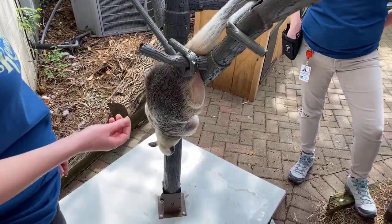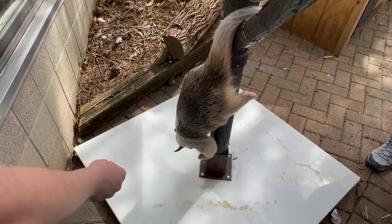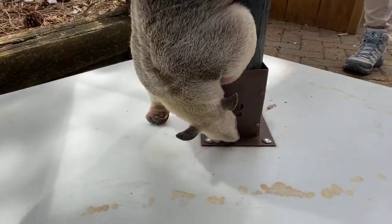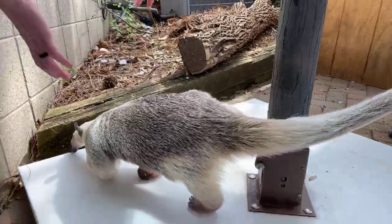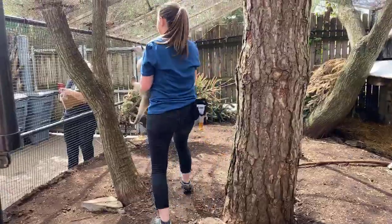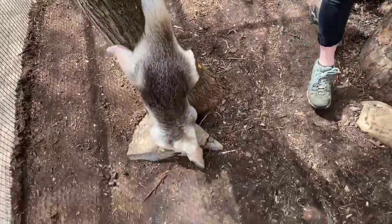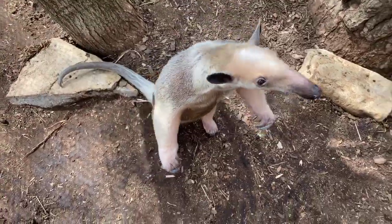People might think tamanduas would make really good pets, sometimes pulling them out of the wild for that. We have another tamandua here named Salvador, and one of the worst things about Salvador is his smell. A lot of people walk around the zoo and think it smells like a skunk — that's actually our tamandua. They smell just like a skunk, which keeps predators away. Another reason they don't make great pets: those claws dig into everything. Isla has been here for several years and has been well-trained, but tamanduas are typically not like that.